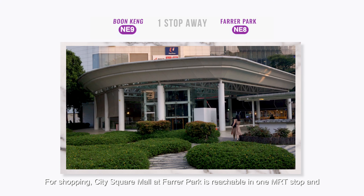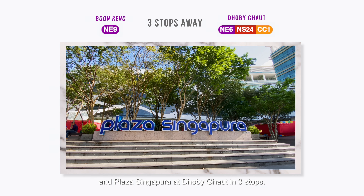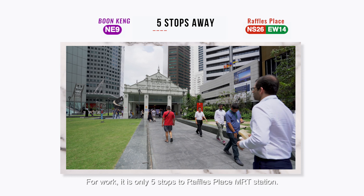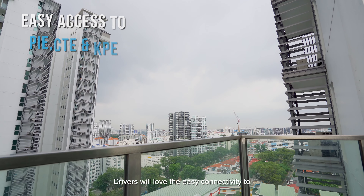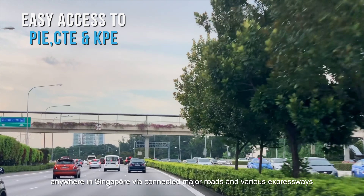For shopping, City Square Mall at Farrer Park is reachable in 1 MRT stop and Plaza Singapura at Dhoby Ghaut in 3 stops. For work, it's only 5 stops to Raffles Place MRT Station. Not forgetting there are many bus options as well. Drivers will love the easy connectivity to anywhere in Singapore via connected major roads and various expressways.